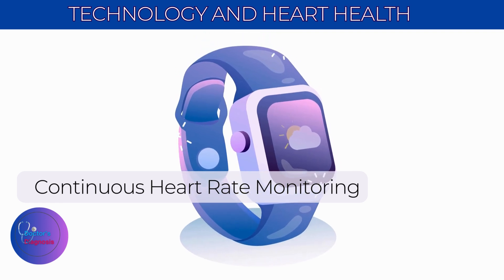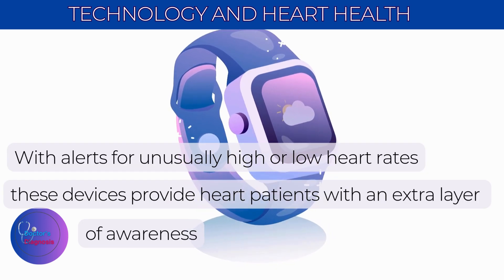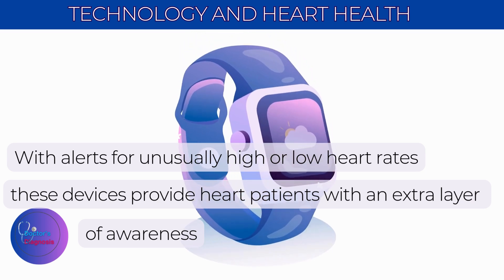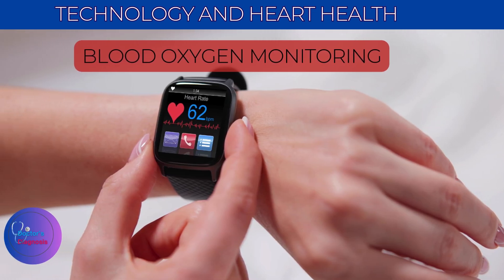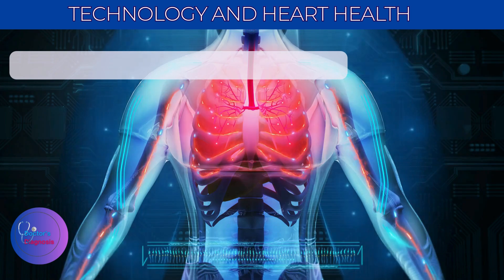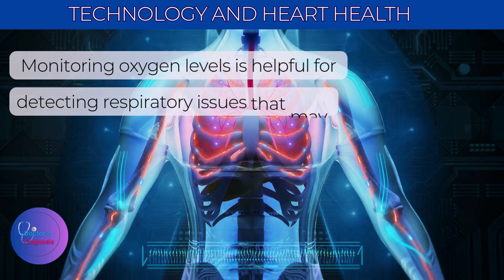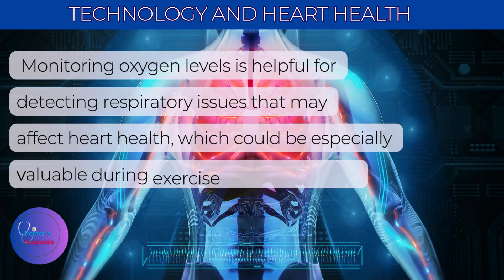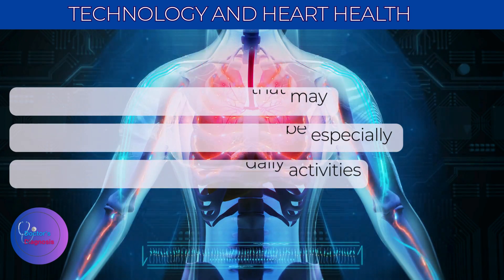Next is continuous heart rate monitoring. With alerts for unusually high or low heart rates, these devices provide heart patients with an extra layer of awareness. The third feature is blood oxygen monitoring. Monitoring oxygen levels is helpful for detecting respiratory issues that may affect heart health, which could be especially valuable during exercise or daily activities.